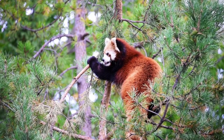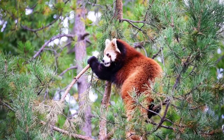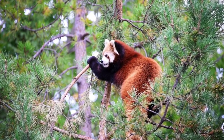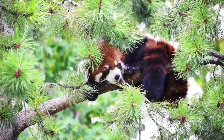They even have a special thumb-like wrist bone that helps them get an extra grip when climbing. While they can't exactly extend their arms like an acrobat to keep their balance, they can use their tails. If a red panda starts to lean in one direction, it can swing its tail the opposite way to steady itself.